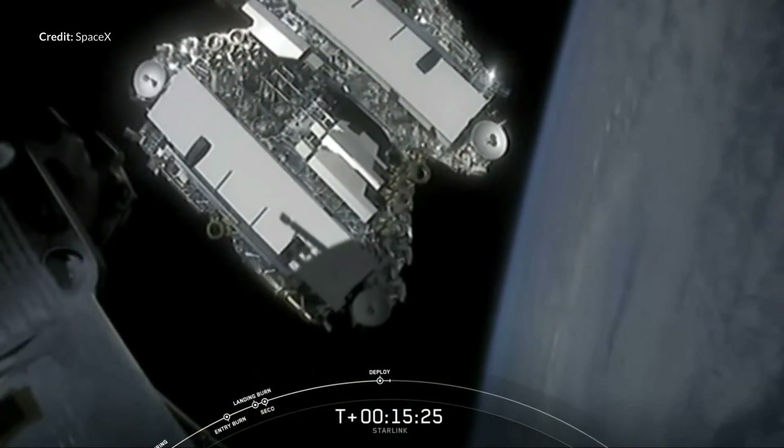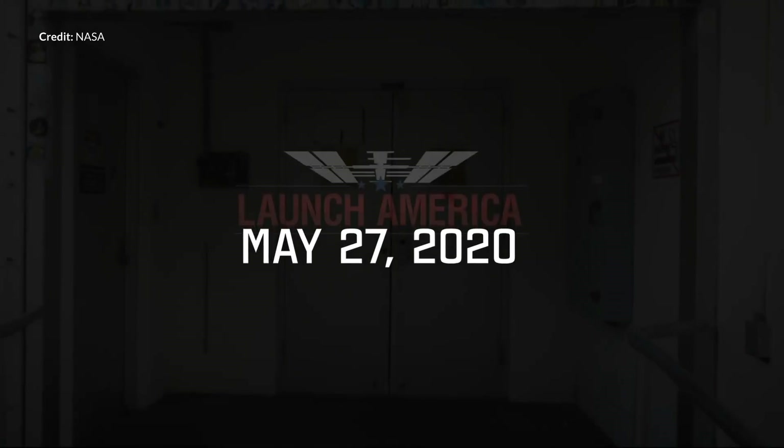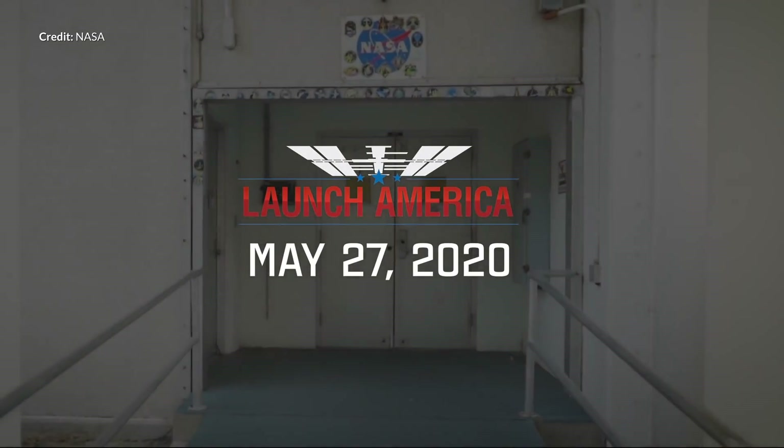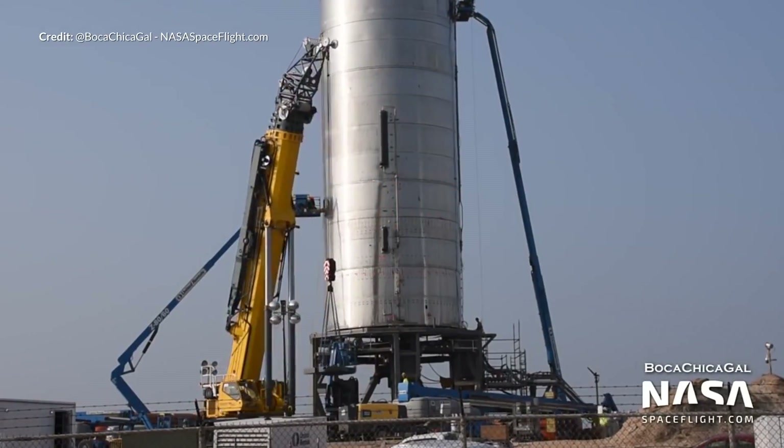This video is sponsored by Brilliant. Hey, Marcus House with you here and so much to talk about today again. We've had another incredible week with the Starlink launch on Wednesday. I want to talk about SpaceX's Demo Mission 2, which is really starting to get exciting with the launch coming up at the end of May, and of course Starship development updates.